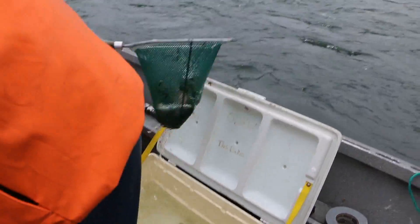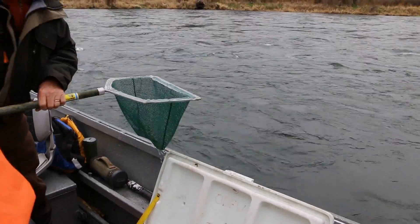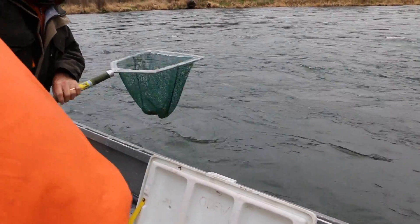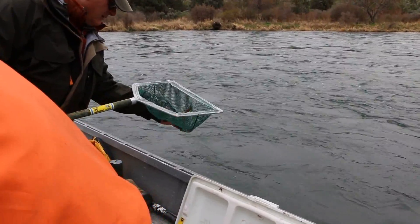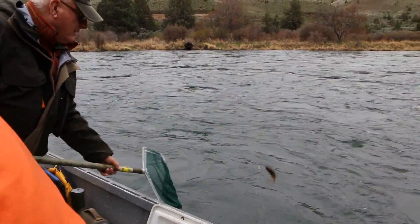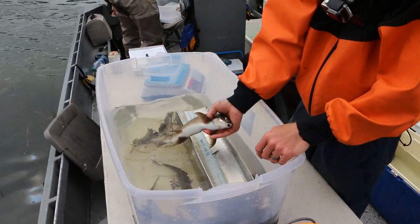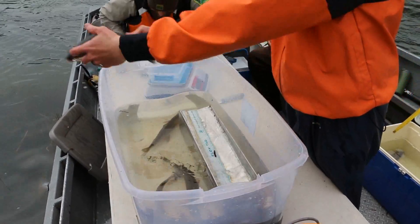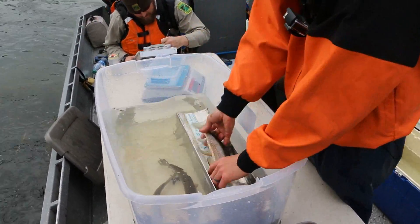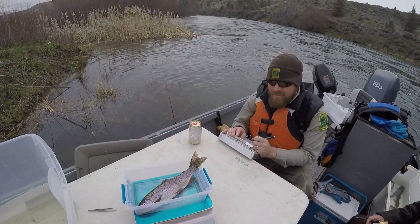By looking at the total age of the fish and the length it was sampled at, we can back-calculate its growth over its life. So if a fish is five years old and 500 millimeters long, we might determine that it grew roughly 100 millimeters per year. That's really important to compare our growth data to previous years.